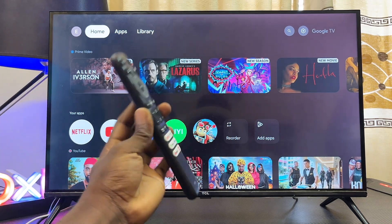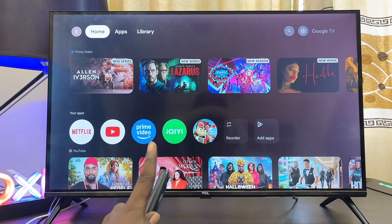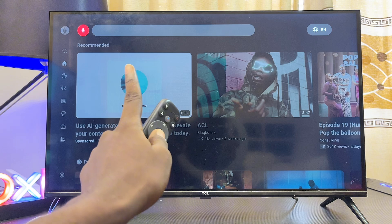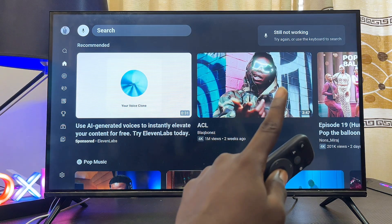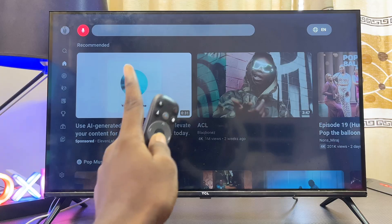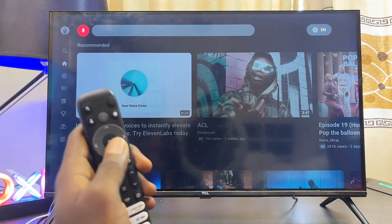In this video I'll guide you on how to fix YouTube voice search not working on your TCL Google TV. If the voice search is not working — when you press the voice search icon at the top you're getting the 'still not working' error message, or after long pressing the voice search icon it does not ask you to speak and just shows 'still not working' — this video has a solution for you.